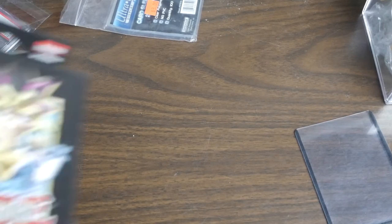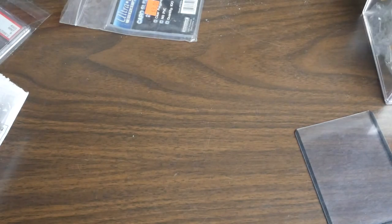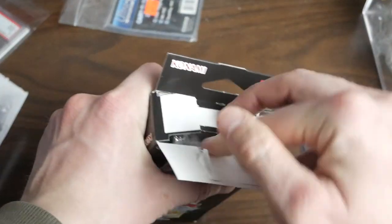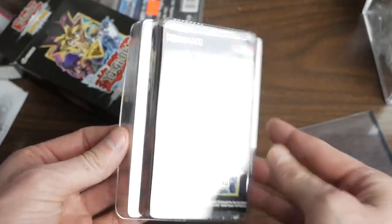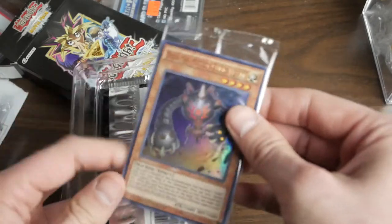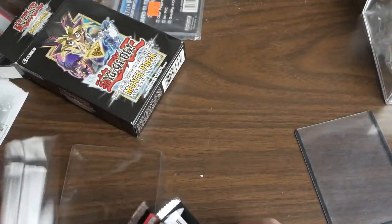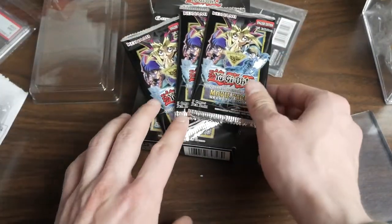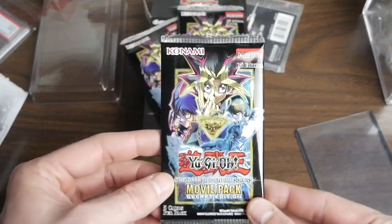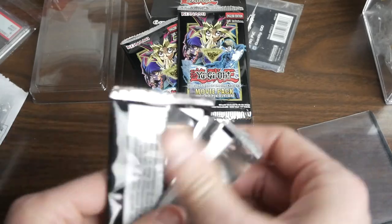Last package — this is the Movie Pack Secret Edition. I really like this set. I thought about buying a lot of it but I only bought one box. I'm just gonna open it up. I would love to get the Blue Eyes — not the Blue Eyes Alternative White — but if there was a card I wanted to pull to keep, it would be the Blue Eyes or the Dark Magician Girl. We've got three packs to open of the Movie Pack Secret Edition. These are really cool cards — I really love the way these cards look.